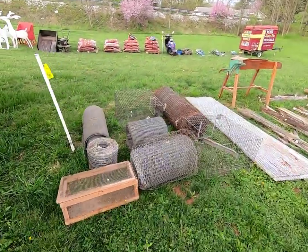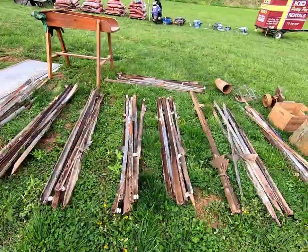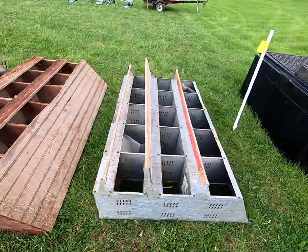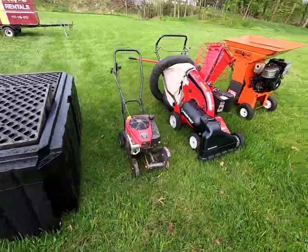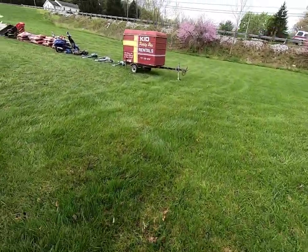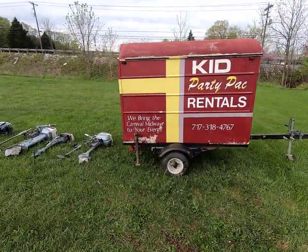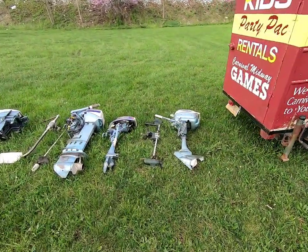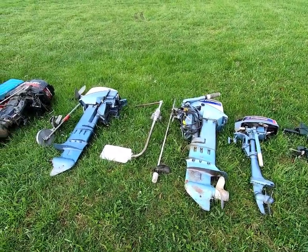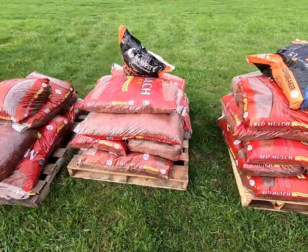We've got some wire — barbed wire, chicken wire, box wire — some tin, fence posts, chicken boxes, an edger, a chipper vac, another chipper, a little covered trailer, boat motors, and our little scooter. We've got mulch — lots of mulch.